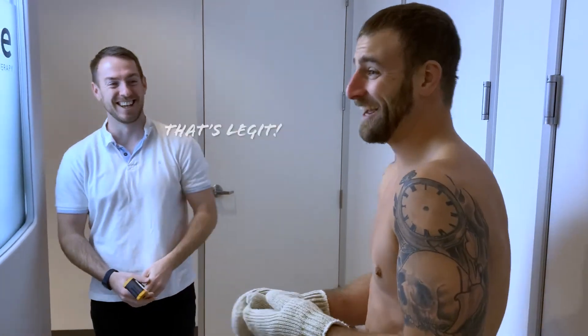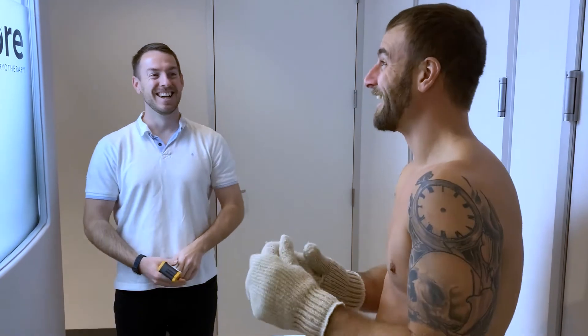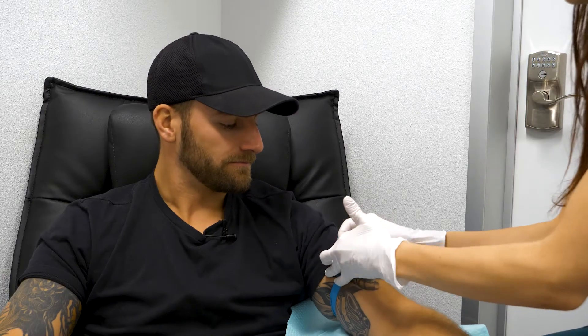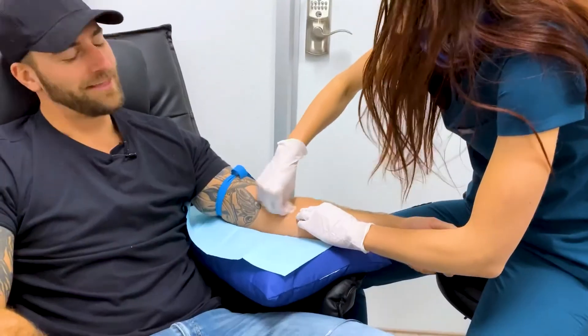Once we were done with cryo, it was time for the last service of the day. I was off to meet Becca for an IV drip. Becca walked me through all my options for IV drip therapy and we settled on the Superman, which helps with energy, endurance, and muscle recovery.